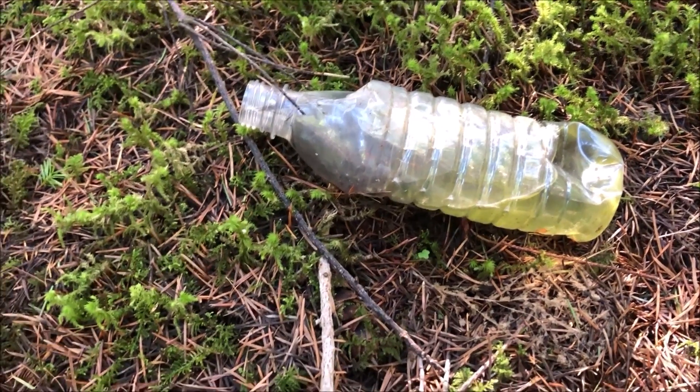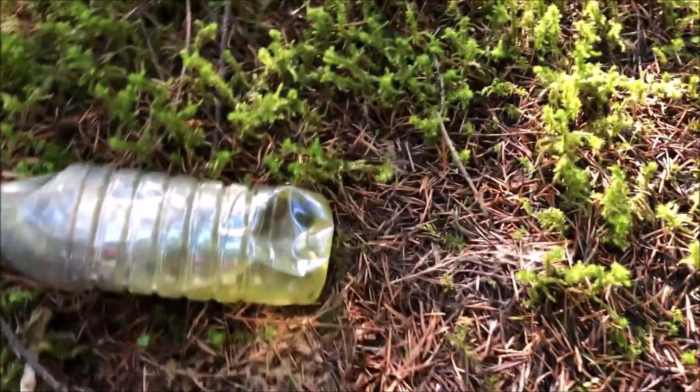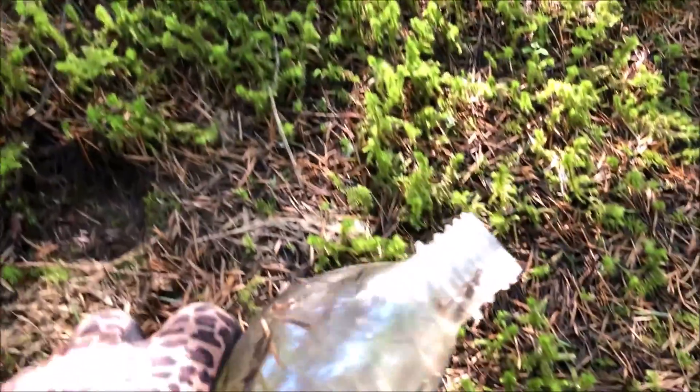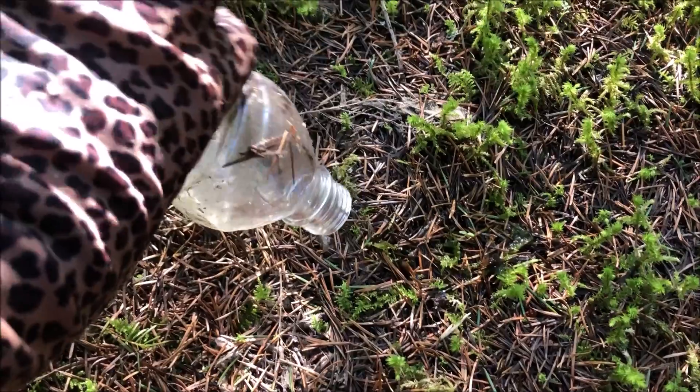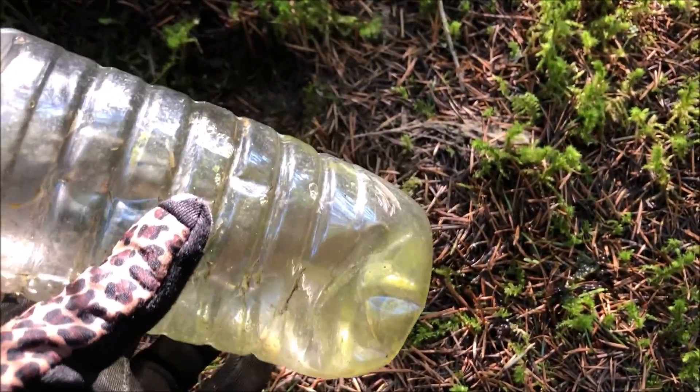This is not good. We're in the middle of nowhere on a road that hasn't been traversed in a long time. There's this old bottle and there's water — just hoping there's nothing inside. Looks like we got lucky, and so did the critters.